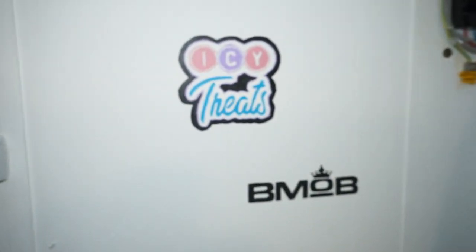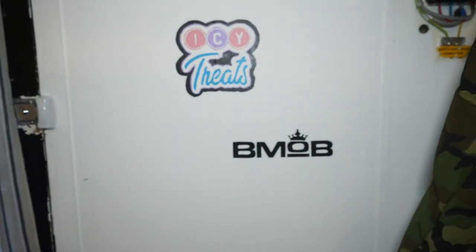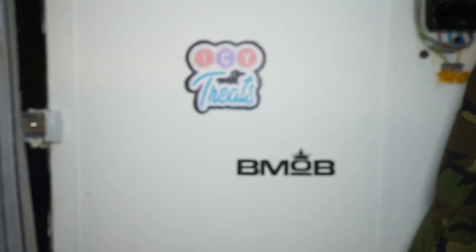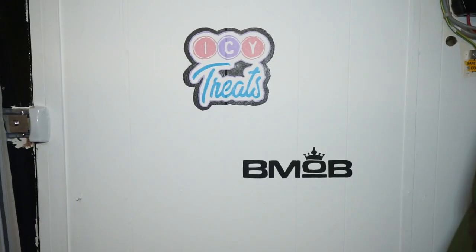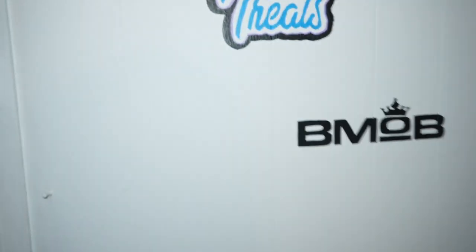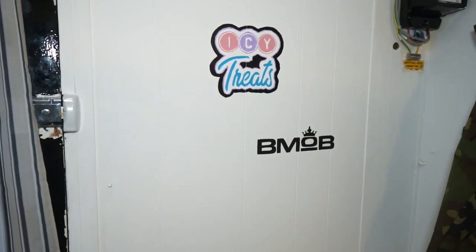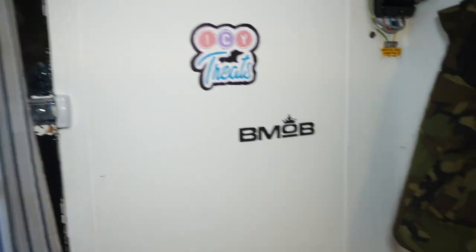We also got the sticker bomb wall where all the stickers are going to be going up. So if you've got businesses or any stickers that you want to see up there, make sure you drop us a follow and send them over and we'll post them up.